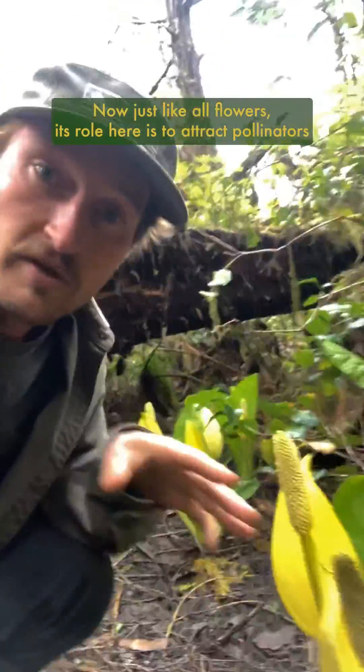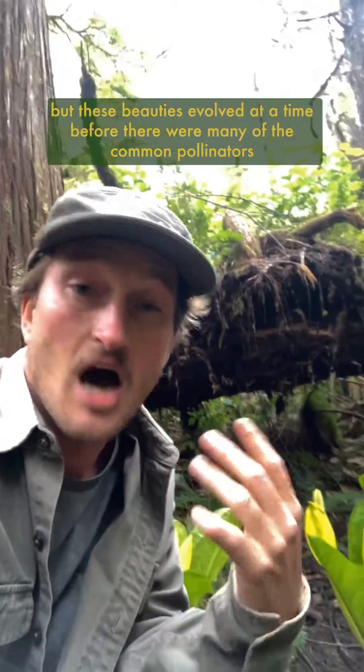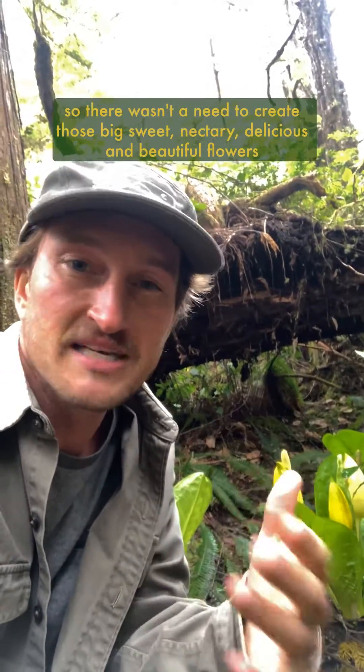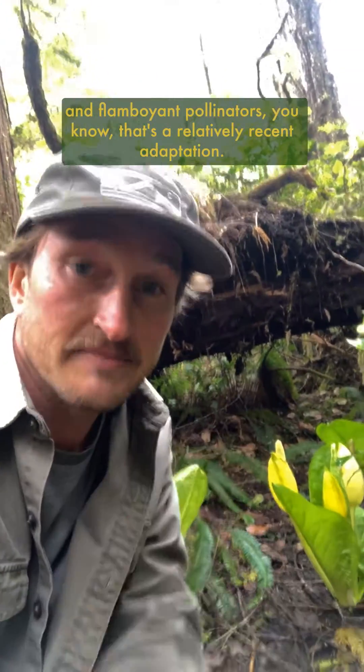And just like all flowers, its role here is to attract pollinators that facilitate its reproduction so they can continue to thrive. But these beauties evolved at a time before there were many of the common pollinators we think of today, such as bees or hummingbirds, so there wasn't a need to create those big, sweet, nectary, delicious, and beautiful flowers with delightful aromas to attract those more posh and flamboyant pollinators. That's a relatively recent adaptation.